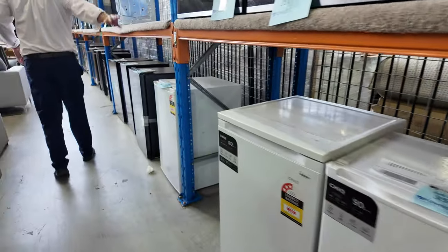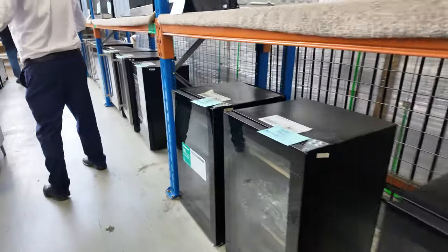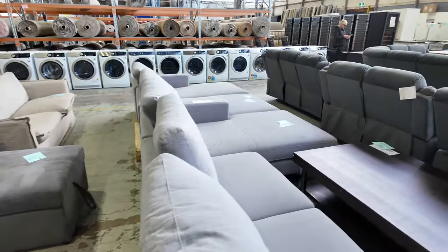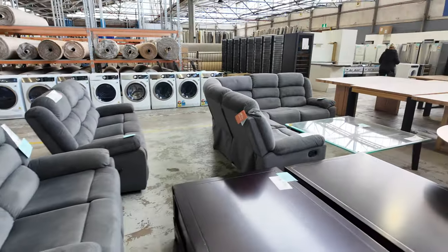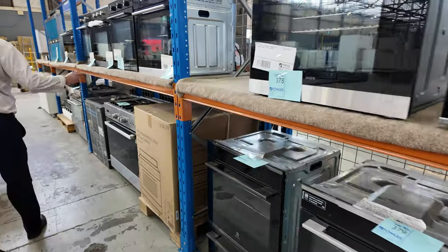A lot more wall or underbench ovens there. Lots of lounge suites as well — we've got ex-display, ex-hire and ex-carton. Some beautiful bits and pieces through here. That's all been popular and that's all running out, so if you've been thinking about any of that make sure you get your hands on that shortly. It could be all gone by tomorrow.